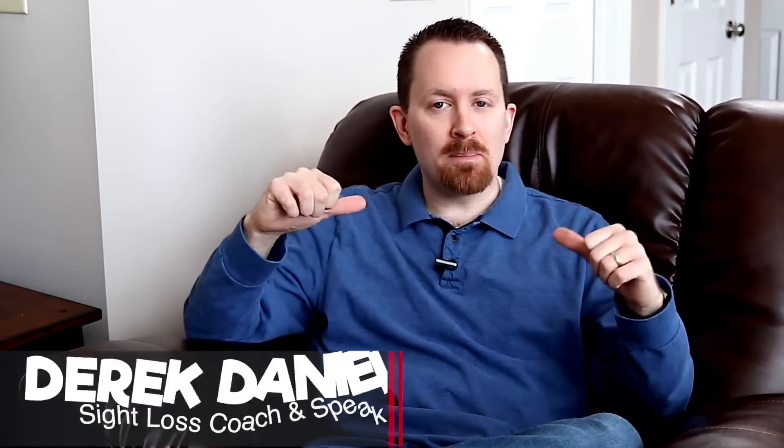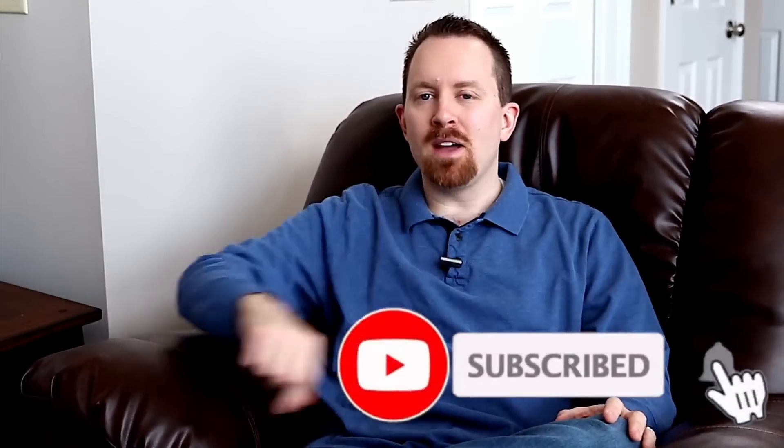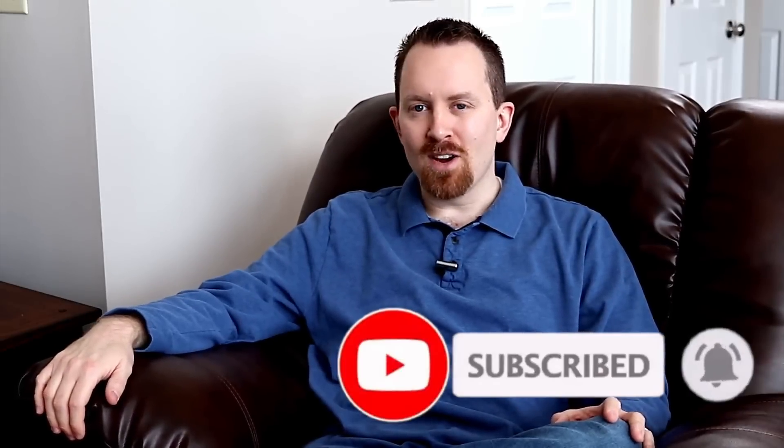If you're new around here, my name is Derek and I help people just like you to discover life after sight loss. Here we do product reviews, life advice, encouragement, how-tos, and so much more. So if all that sounds good to you, I'd love for you to consider subscribing to the channel and ringing that bell so you don't miss another single video.